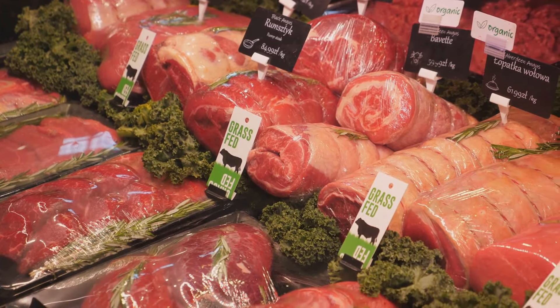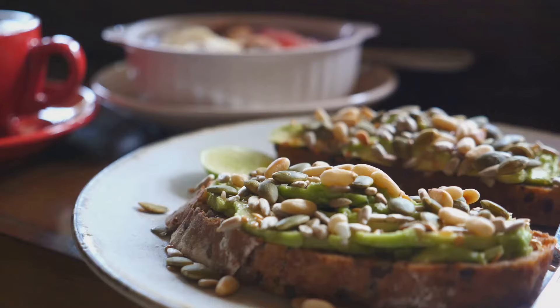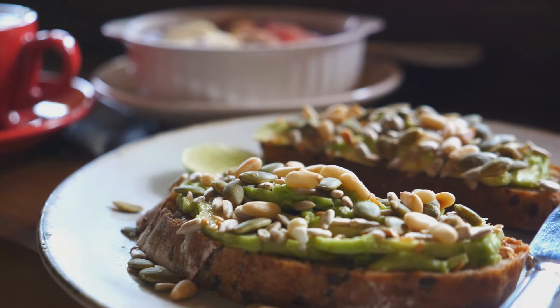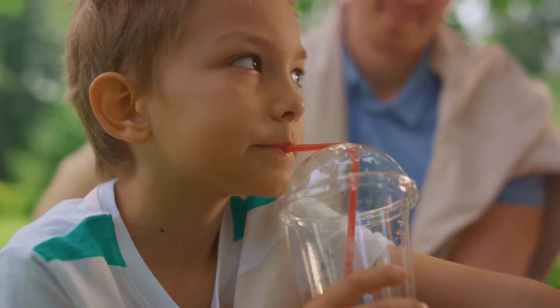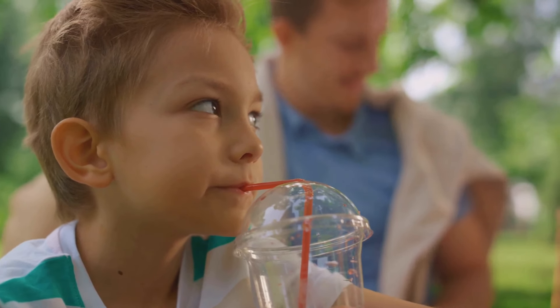Step one: plan your meals. This might seem like a daunting task, but it doesn't have to be. Start by incorporating a variety of fruits and vegetables into your child's diet. These are packed with essential vitamins and minerals that help in growth and development. Make it a rainbow of colors on their plate.